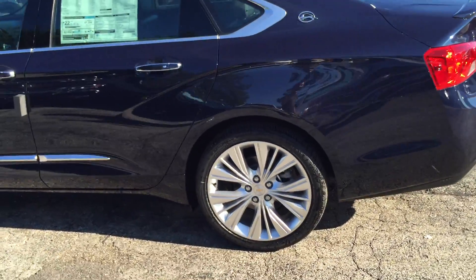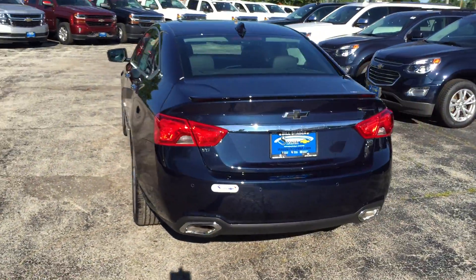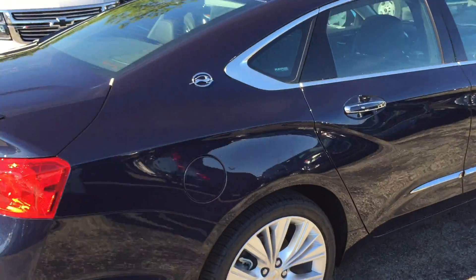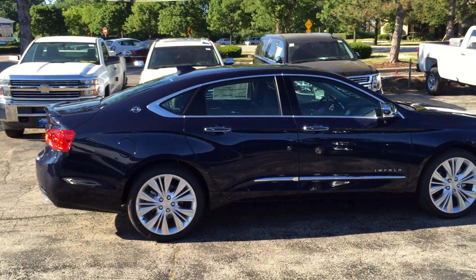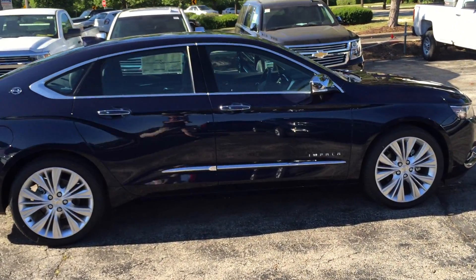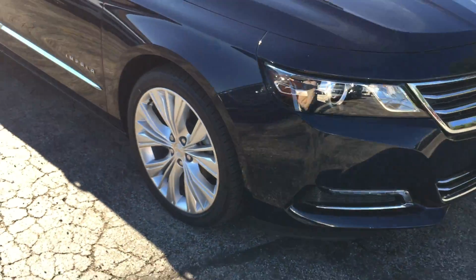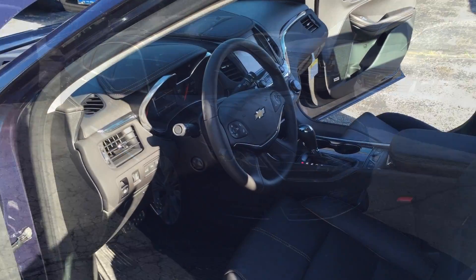This is a blue velvet metallic Impala LTZ, which means it's got everything on it you could ever ask for. Advanced technology package, enhanced convenience package. It's got the Preferred Equipment Group 2LZ, those sharp aluminum rims — give you a view from the passenger side here. Blacked out emblems, which is really cool.